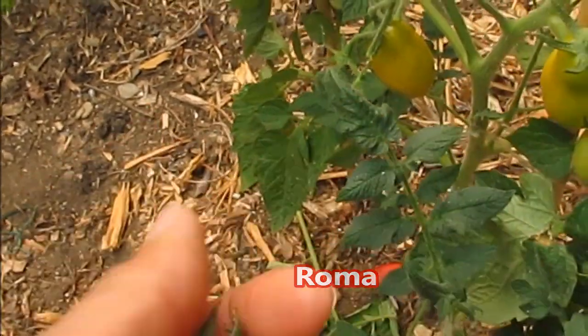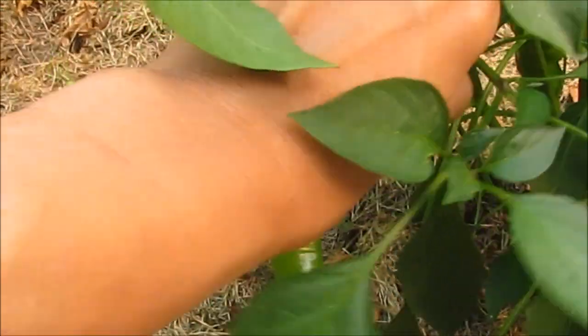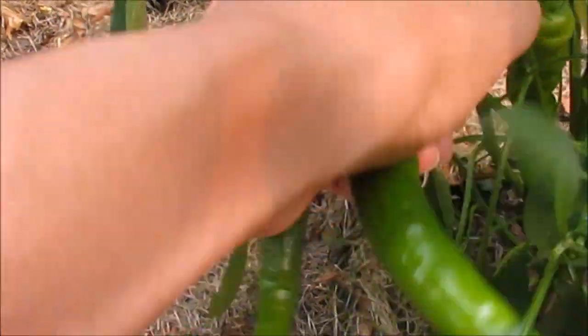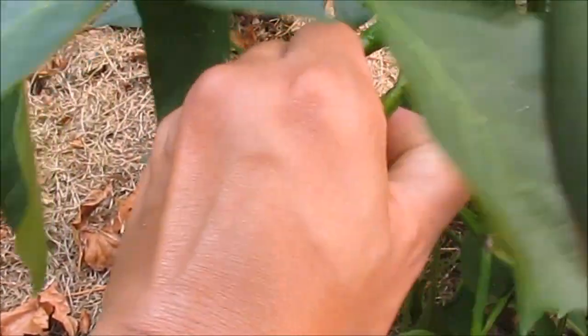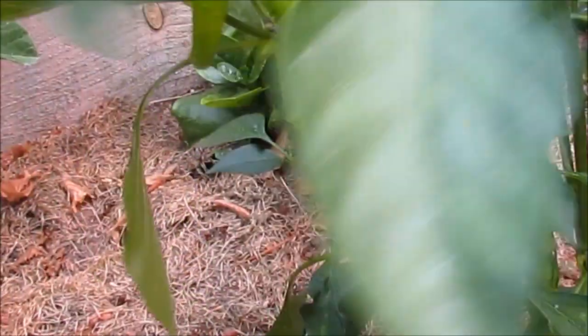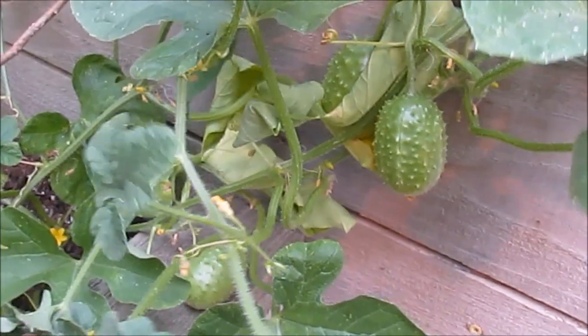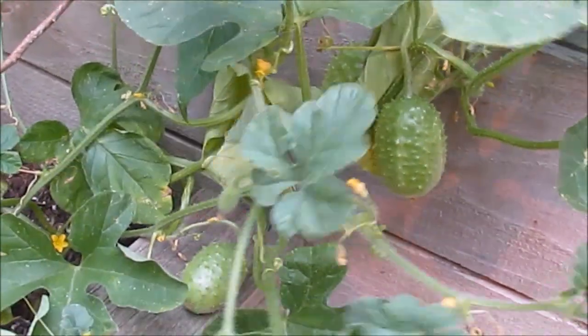I don't have my little knife with me so I'm just trying to pinch these off. These are pretty mild peppers — sweet Italian peppers. They get pretty long though; look how pretty they are.